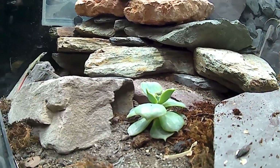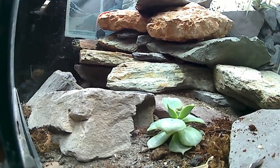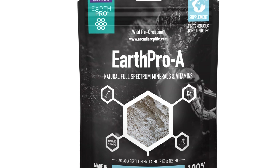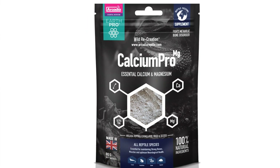For Arcadia Reptile, however, we see a difference between an animal simply surviving and truly thriving. Through good science-led research, we aim to fix as many of these historic inaccuracies as possible.